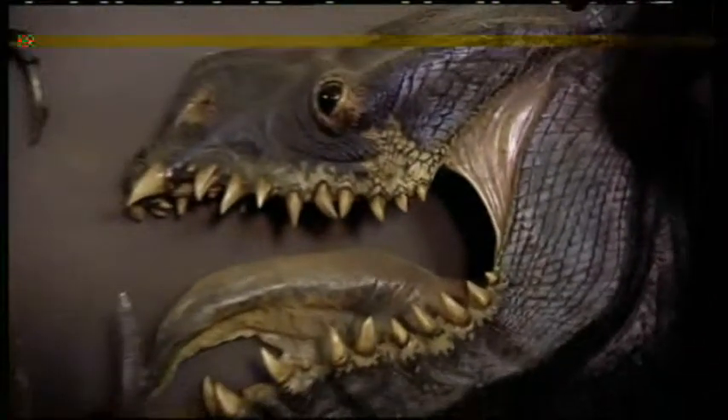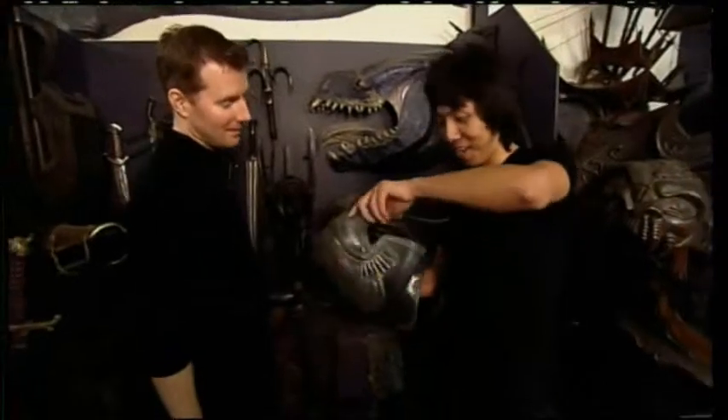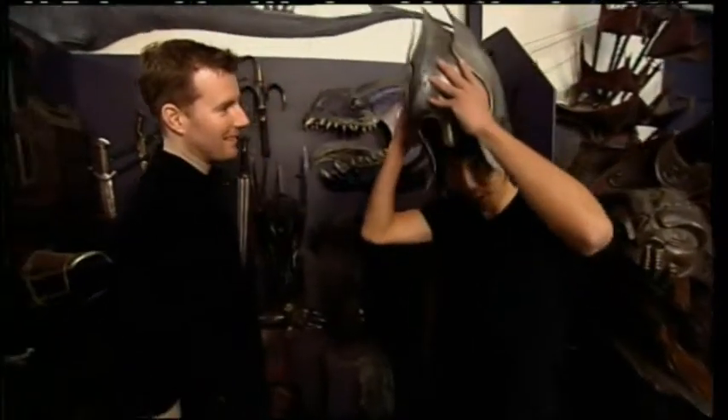We've also got a bunch of stuff here from The Lord of the Rings — creatures, armor and weapons, lightweight chain mail. Can I touch this? Yeah, sure. It's actually made of the same stuff they use in the films. Wow, it's awesome. Look at that. I'm going to try and put it on. My head's probably too big. How cool is that?